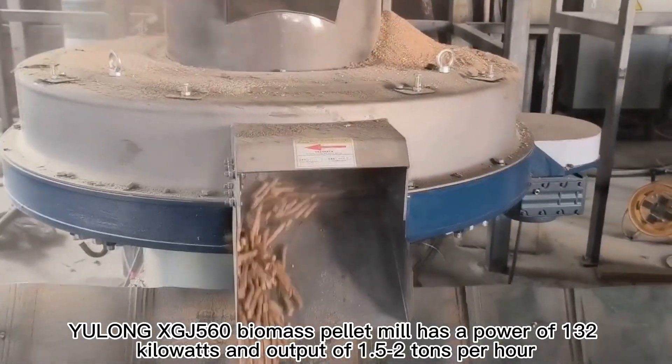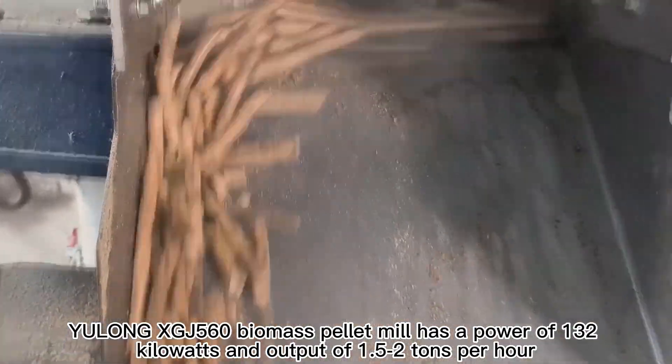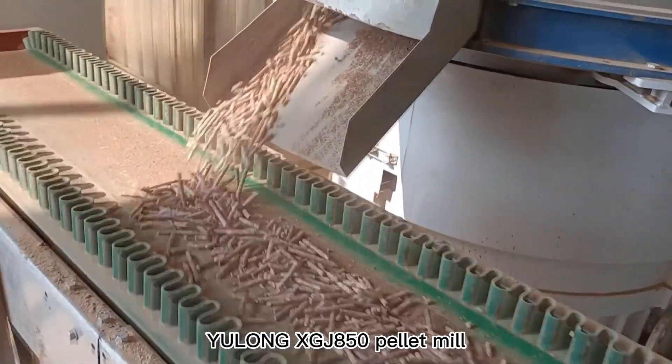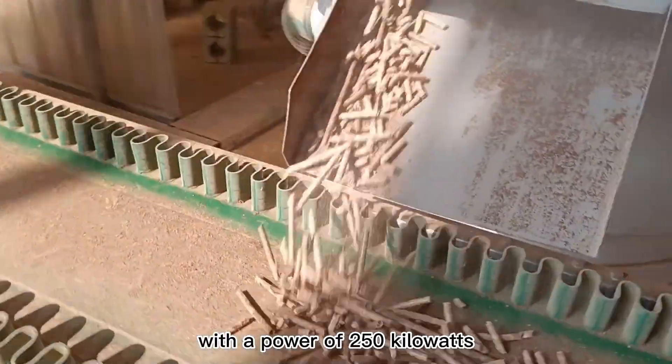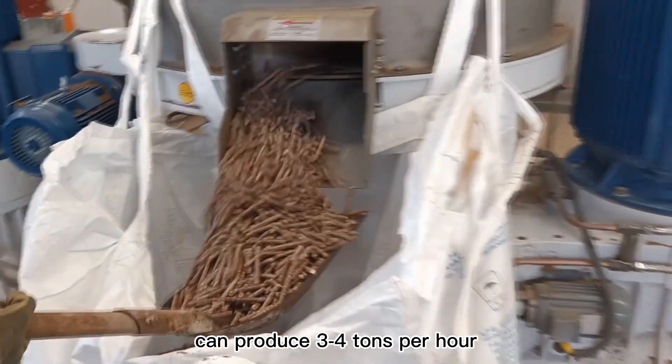Yulong XGJ560 Biomass Pellet Mill has a power of 132 kW and output of 1.5 to 2 tons per hour. The Yulong XGJ850 Pellet Mill, with a power of 250 kW, can produce 3 to 4 tons per hour.